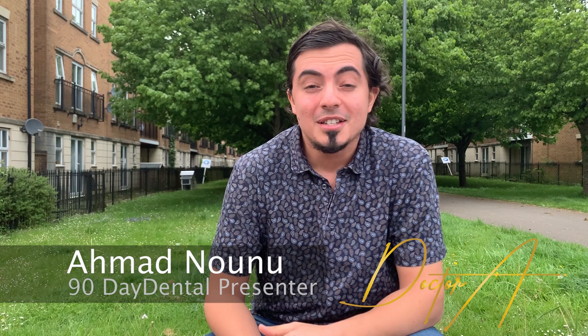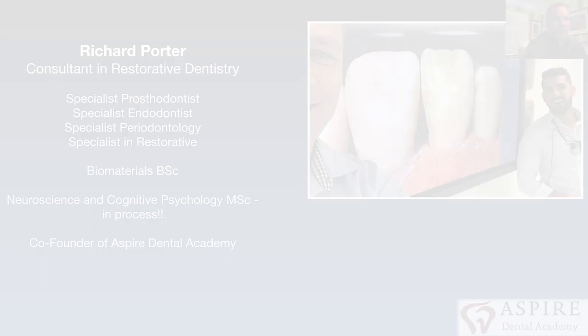Welcome back to 90 Day Dental, Day 25. We've tackled photography and smile design, and today the natural progression is to move on to colour and shade matching in dentistry. We have Richard Porter from Aspire Dental Academy to help us with that over the next two days. Richard, take it away.